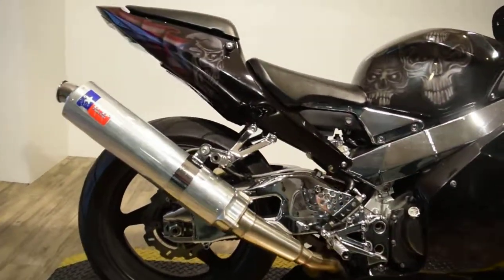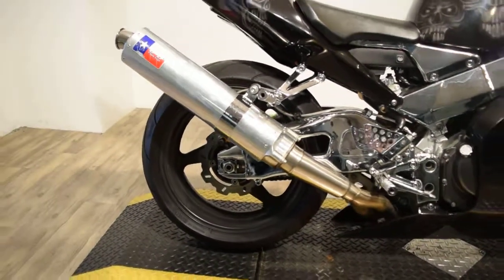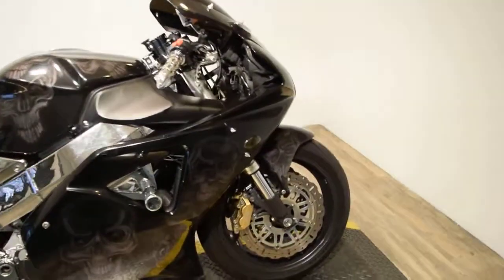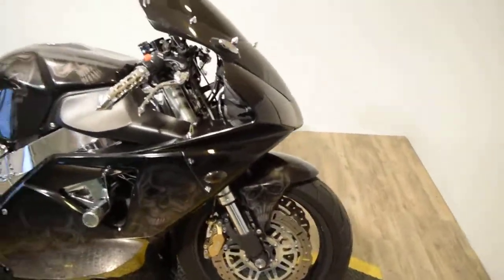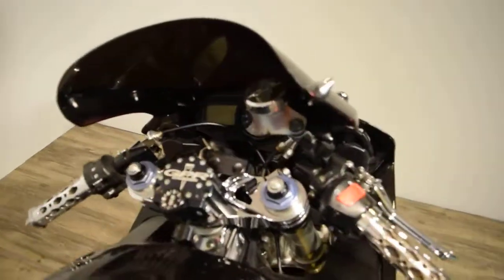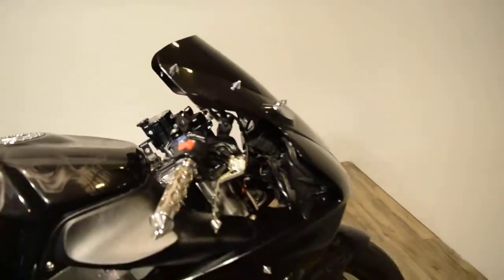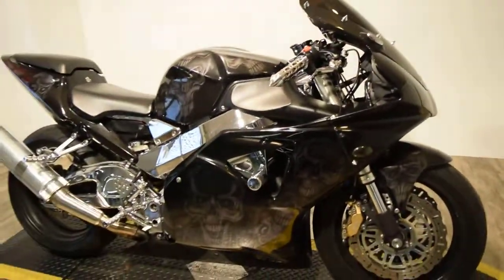It's got tires with less than 500 miles on them. It has a rear wave rotor and two wave rotors in the front upgraded. It's got different grips, lever, a GPR steering dampener, different windshield, studs, mirror covers, and frame sliders.